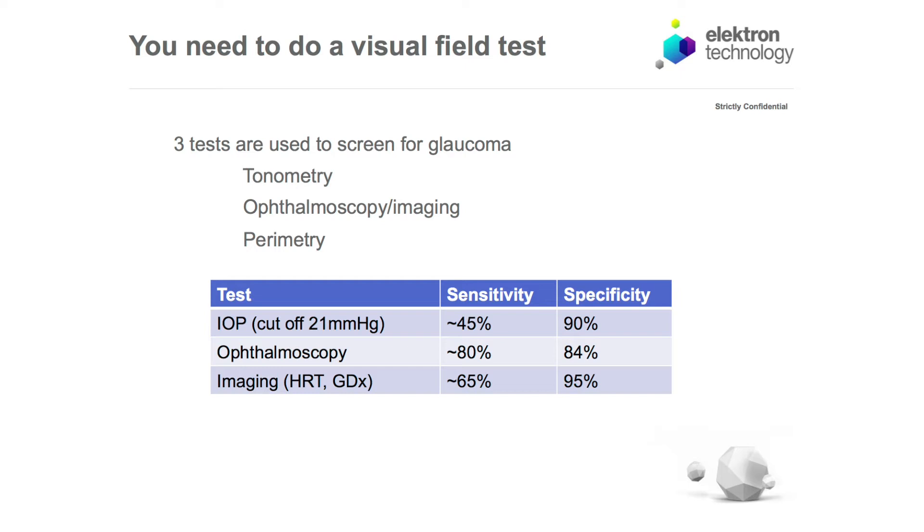None of these tests is perfect. If you look at pressure and define a raised pressure as above 21 mmHg as requiring further assessment, the sensitivity is only about 45% — meaning you'll miss about 55% of glaucoma cases. The specificity is about 90%, so 10% of the normal population would be referred. Since glaucoma affects about 2% and half are already found, there's only 1% to detect — meaning 9 out of every 10 referrals would be normal.